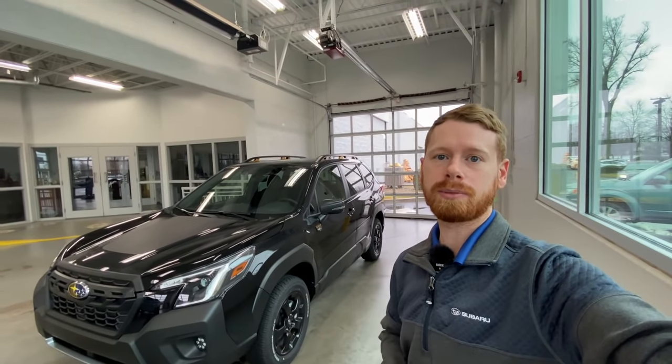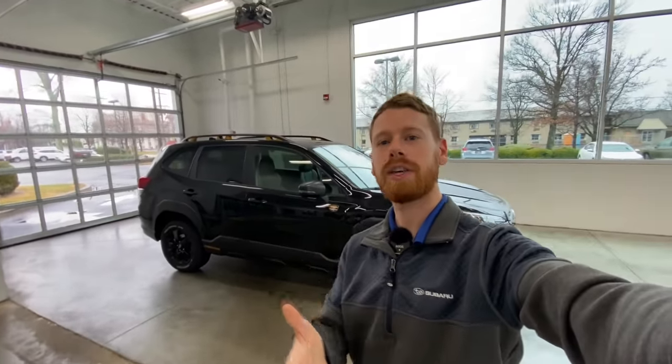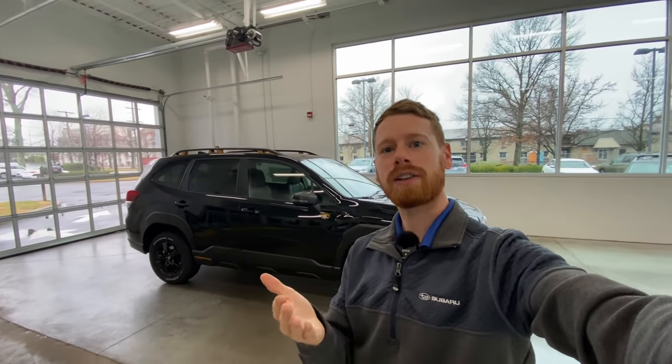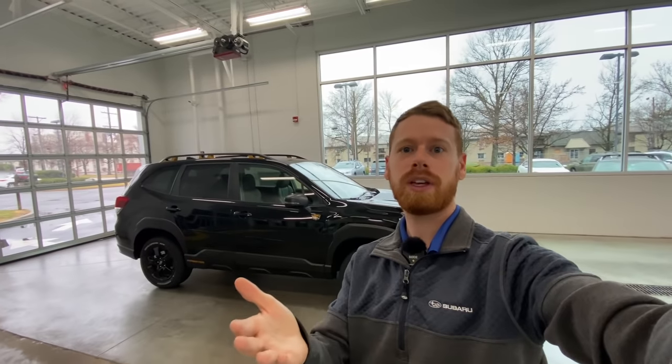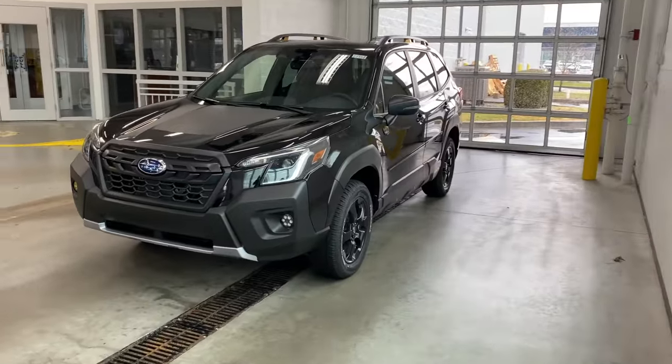If you guys are new to my channel, my name is Alex. I like to share weekly videos on Subaru, so if you enjoy those types of videos please be sure to click the subscribe button down below, and if you learn something new out of this video please click the like button. Starting out with the exterior of the car: